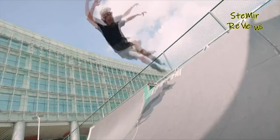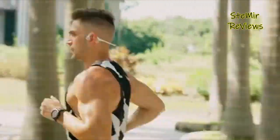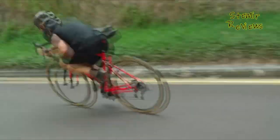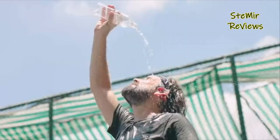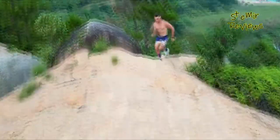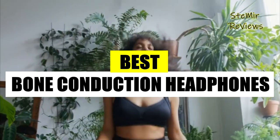The transducers in the headphones convert audio signals into vibrations that resonate with the bones of the face and skull. This technology makes bone conduction headphones particularly beneficial for individuals with hearing impairments or those who need to maintain situational awareness during activities like running or cycling. With their comfortable fit and open-ear design, bone conduction headphones offer a novel audio solution for various applications.